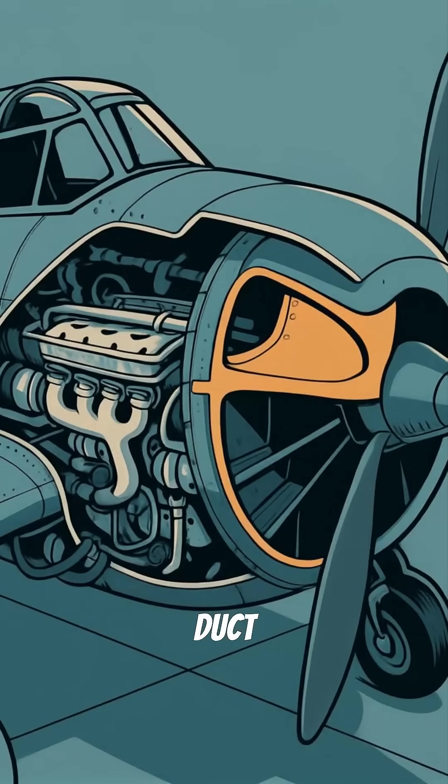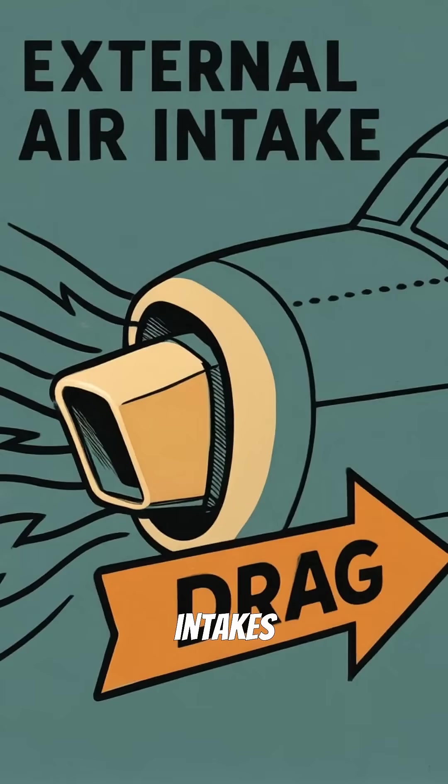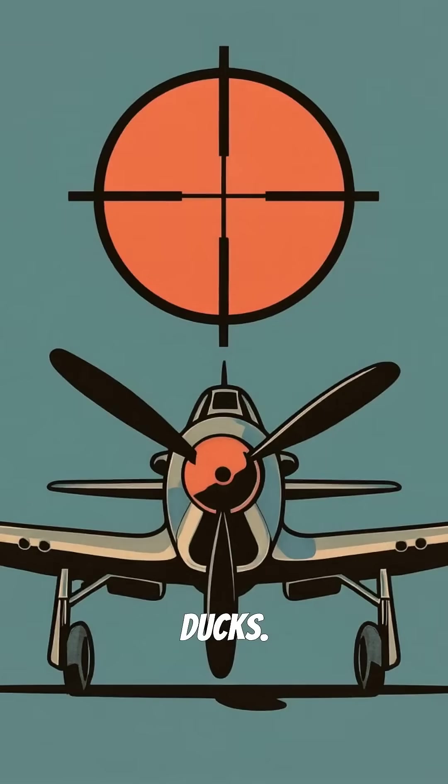The NACA Duct was created in 1945 by engineers trying to keep fighter planes from overheating during combat. Traditional air intakes create a dangerous drag that slowed aircraft down, making them sitting ducks.